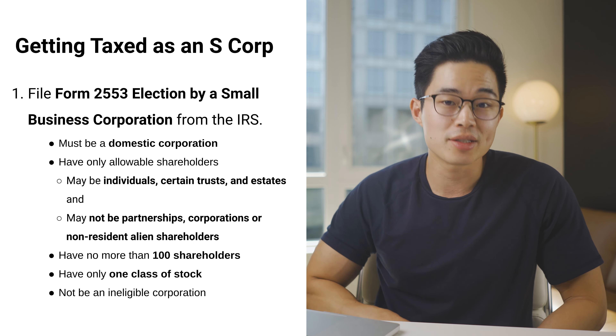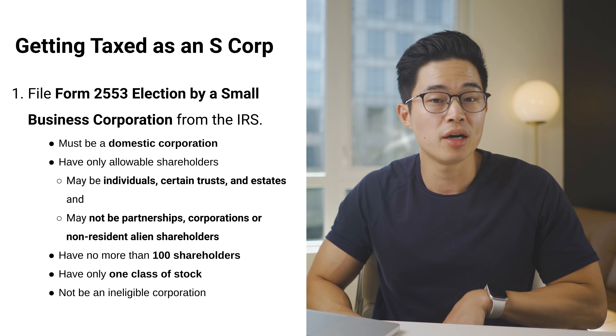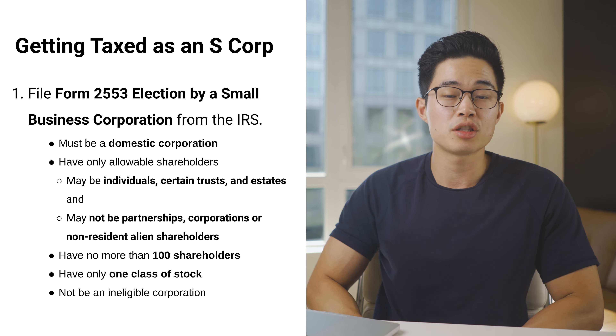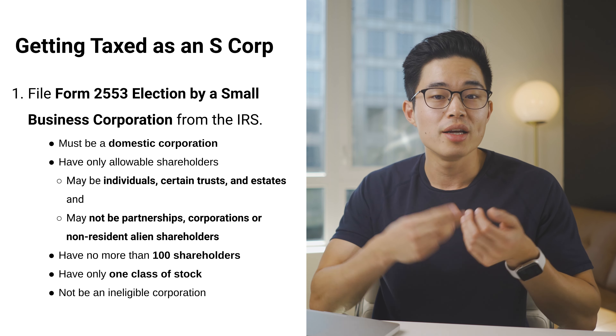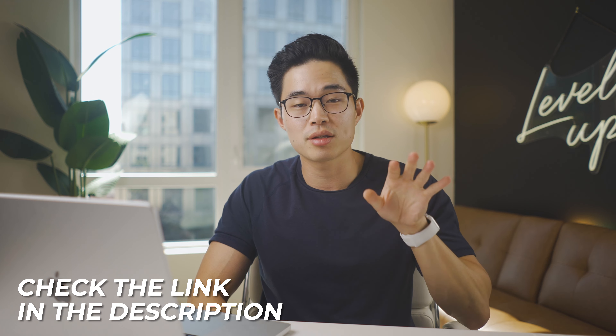To get your LLC taxed as an S-Corp, you'll need to file Form 2553 — Election by a Small Business Corporation — from the IRS. To qualify, your company must be a domestic corporation, have only allowable shareholders (individuals, certain trusts, and estates — not partnerships, corporations, or non-resident alien shareholders), have no more than 100 shareholders, have only one class of stock, and can't be on the list of ineligible corporations such as insurance companies, certain financial institutions, and domestic international sales corporations. Once you follow those steps, your LLC will be treated the same tax-wise as an S-Corp. If you know you'll make over $40,000 to $50,000 in net profit your first year, it may make sense to just create an S-Corp from the beginning.